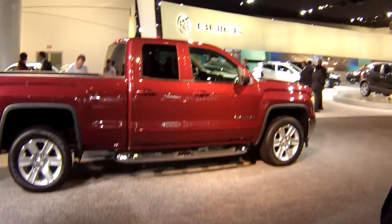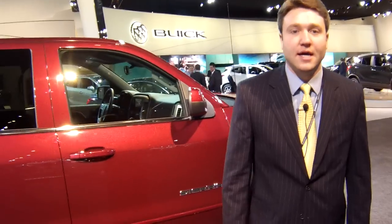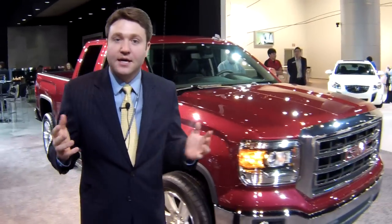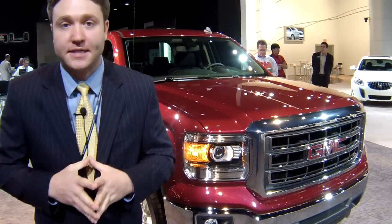We'll keep our eye on this one, but as the Sierra and its brother, the Chevrolet Silverado, enter the market later this year, we know that we're going to have a good truck comparison on our hands, because the Ram is pretty much all new, even picked up North American Truck of the Year. The Ford F-150 is as strong as ever, and now with new GM pickups, we've got a real good fight on our hands here.